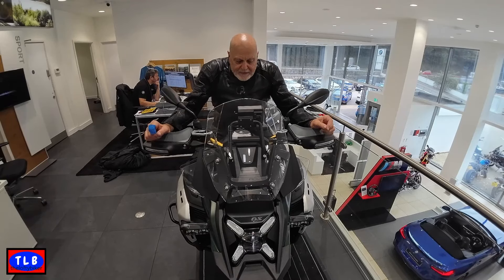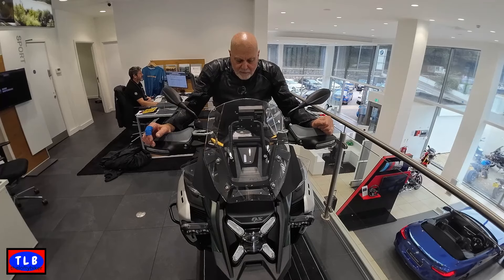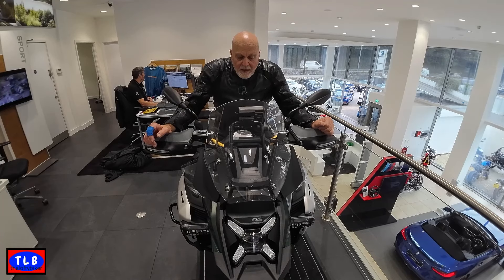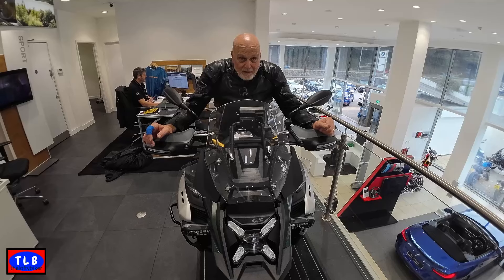So this is the 2024 R 1300 GSA. The one most people will be buying, I would imagine, is the TE version — basic red in full TE spec comes in at £20,300. It's the 145 brake horsepower, 183 foot pound air, oil, and water cooled boxer twin — it's a beautiful piece of kit. We've got a 30 litre fuel tank and it weighs 269 kilos wet.